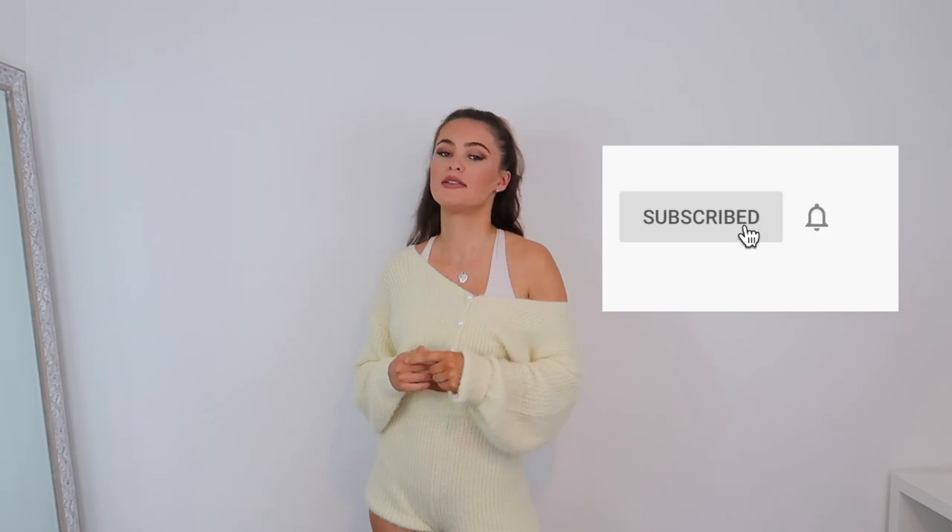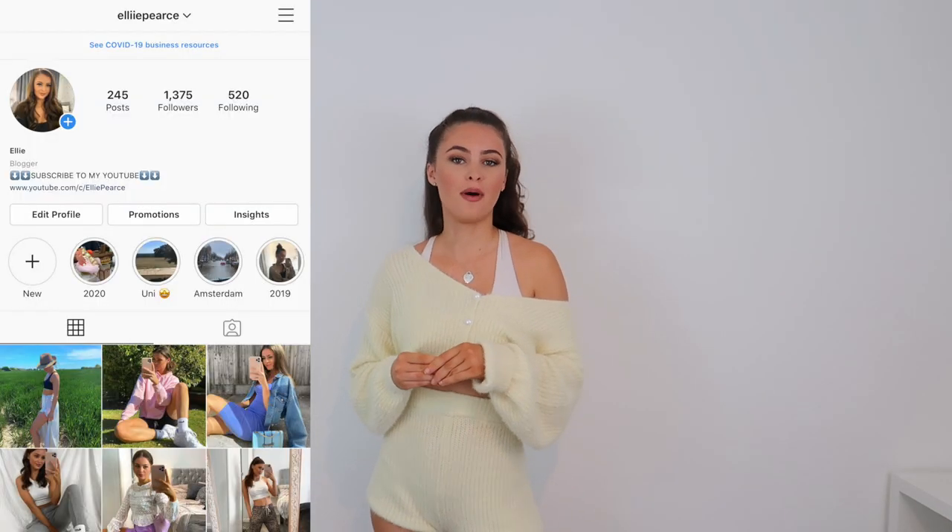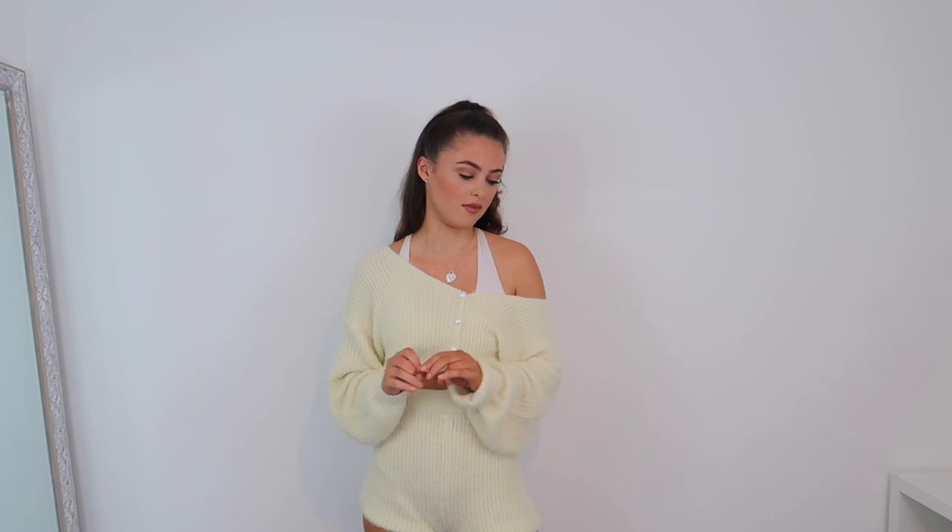Hello everyone and welcome back to my channel. If you're just joining me, don't forget to click the subscribe button and follow my Instagram. Today I'm going to be doing another Zara haul. I've made these a regular occurrence on my channel because I love Zara and the videos do well. I enjoy trying out their clothes because honestly their quality you literally cannot fault 99.9% of the time. I try to pick some things you wouldn't necessarily see in other people's hauls.